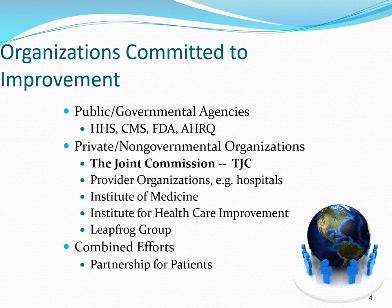Other organizations include the Institute of Medicine or IOM, the Institute for Healthcare Improvement, and the Leapfrog Group, which is a consortium of private healthcare consumers on the corporate level such as IBM, ExxonMobil, and other large organizations in the United States. In addition, there are combined public-private efforts, including a consortium known as the Partnership for Patients.